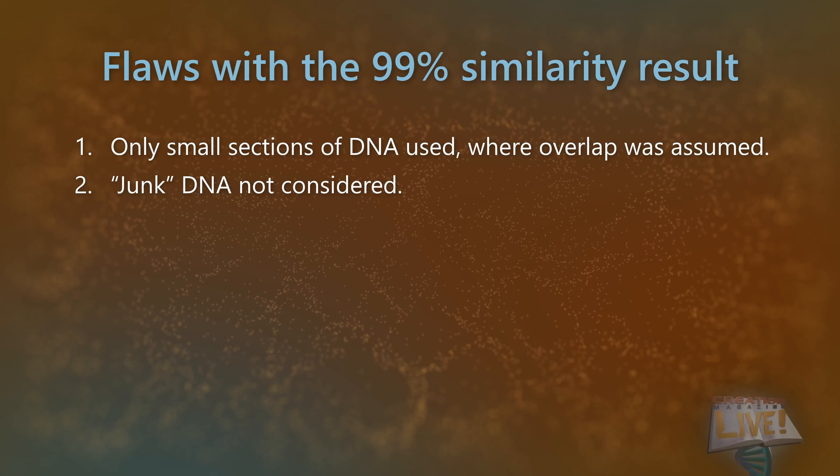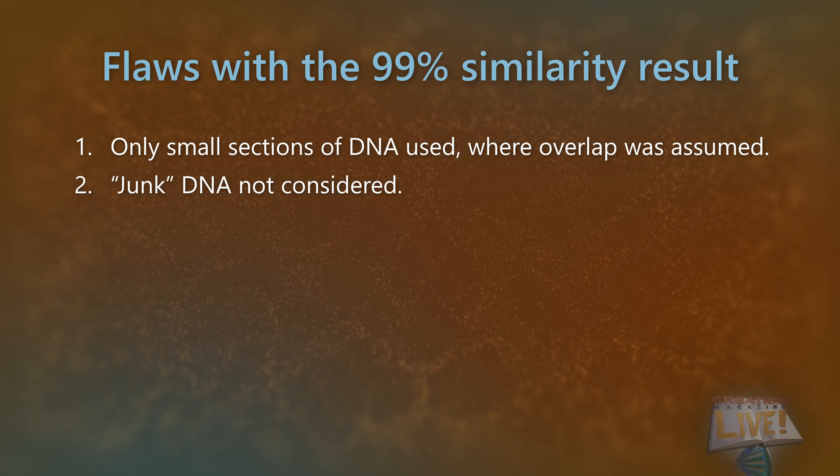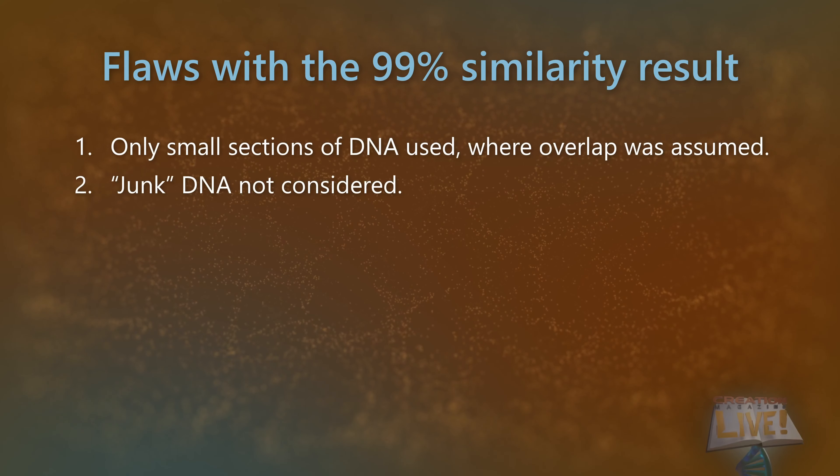Number two: researchers didn't consider major portions of the DNA, which they call junk DNA. So-called junk DNA is part of the DNA supposedly left over from long ages of evolutionary processes. But we now know that there is no such thing as junk DNA. Recent studies have shown that the areas of DNA between genes guide numerous complex regulatory functions — for example, controlling the extraction of information from genes for the creation of proteins.